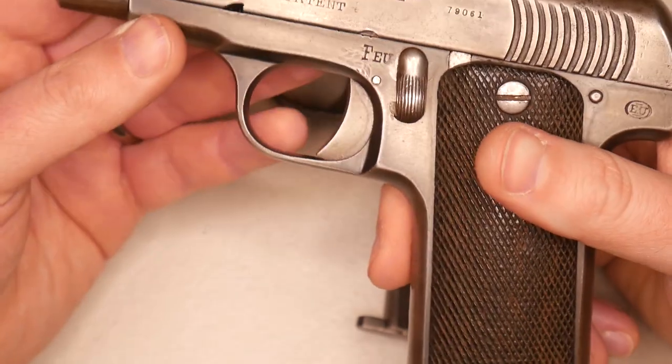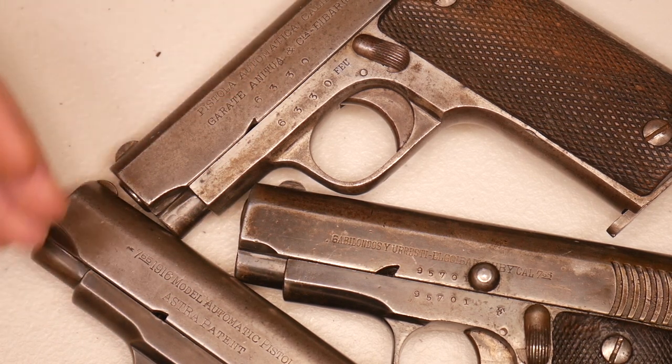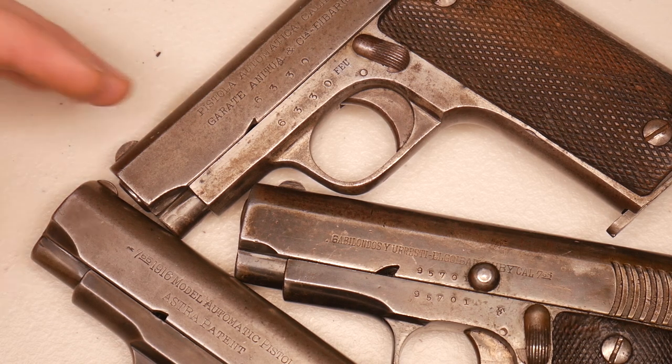Here's a close-up showing the different maker markings on all the different slides. There are so many variations with these different makers — these guns are just begging to be collected. The Ruby pistol is not super appreciated on the U.S. collector's market because these things sell pretty cheap, regardless of their World War I and World War II history. A run-of-the-mill Ruby will probably go for around $400-500, and you can find them cheaper as well. With the wide variety of different makers and variations throughout the war, these are pretty collectible pistols. The gun is just under three pounds and pretty heavy.